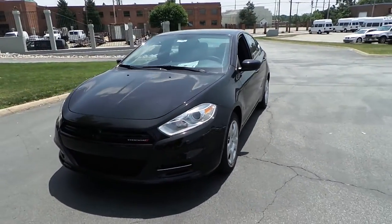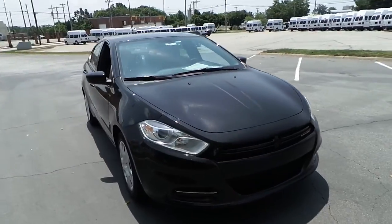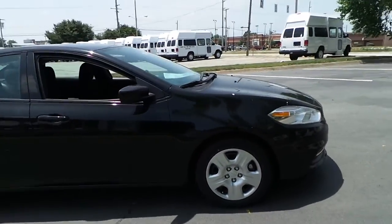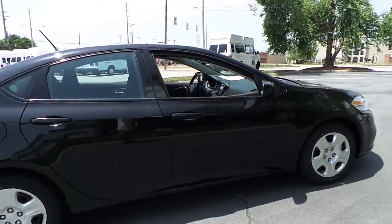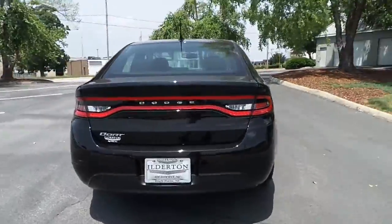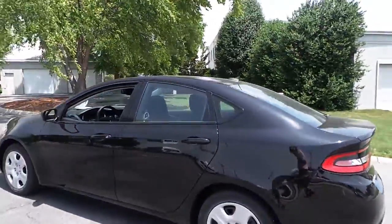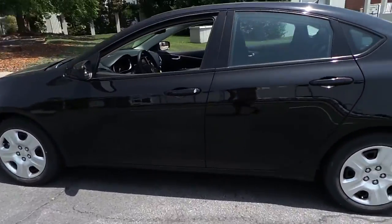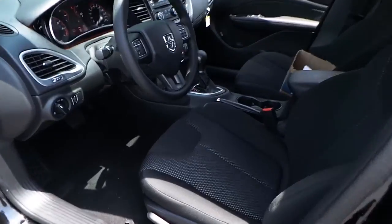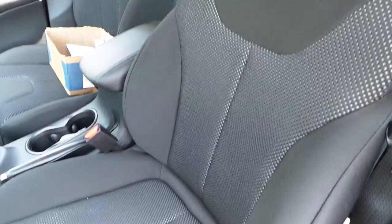Ilderton Dodge Chrysler Jeep would like to present this all-new 2014 Dodge Dart SE, featuring steel wheels with covers, a jet black exterior color, halogen headlights, and a very fuel-efficient vehicle with fog lights and sport mesh inserts.